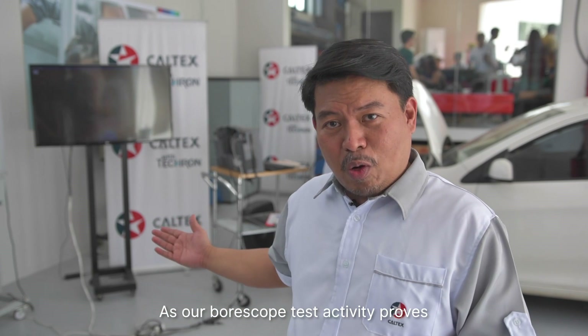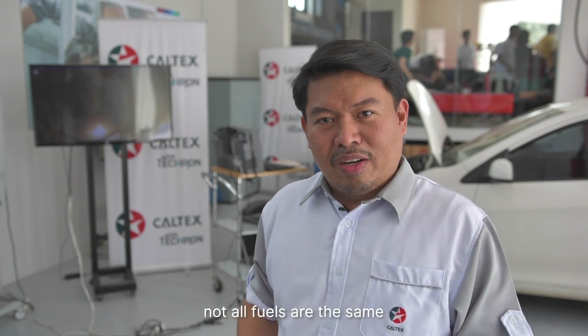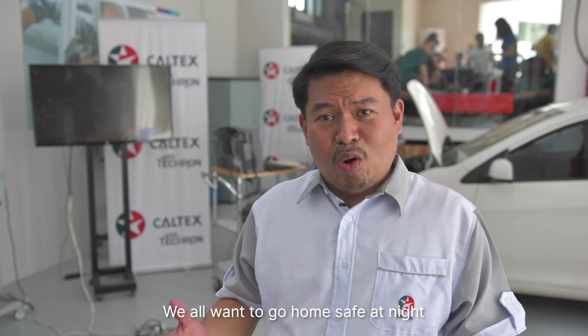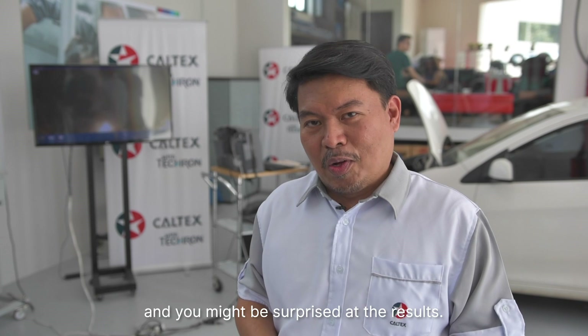As our boroscope test activity proves, not all fuels are the same. Choose the consistent high-quality products that Caltex fuels offer to you. My final reminder to our beloved motorists: please drive safely. We all want to go home safe at night to our loved ones. Go try out our products — you might be surprised at the results.